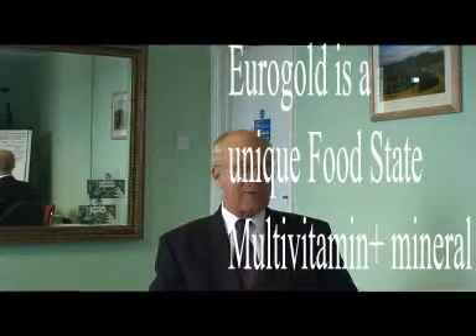Obviously you get what you pay for, and believe it or not most people who do take a multivitamin take it as an insurance policy. They don't actually expect to notice a difference. The Eurogold is unique, and there are a number of reasons why.